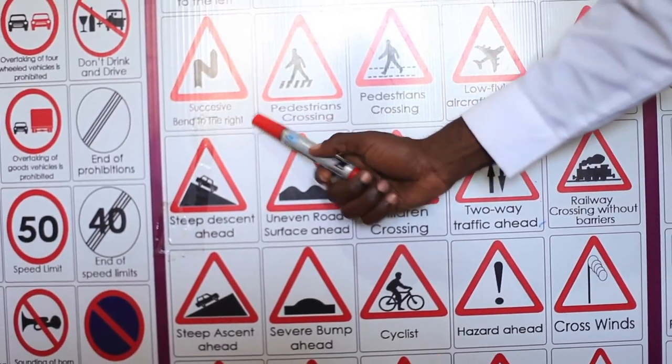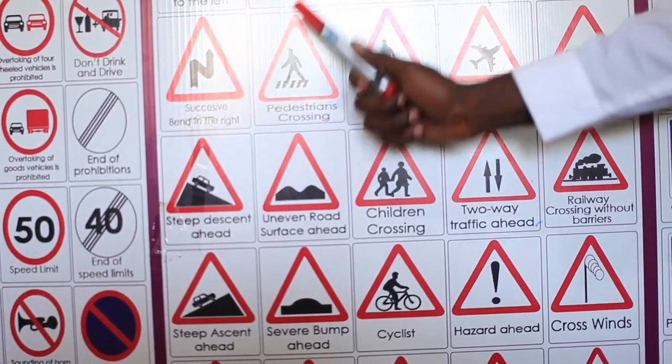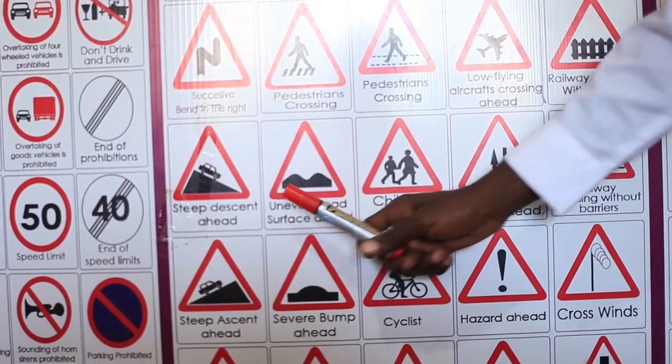Successive bend to the right. There is a bend that goes left and then to the right again. Please slow down and avoid hitting others.